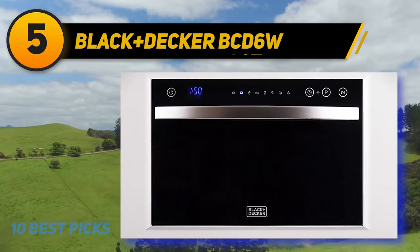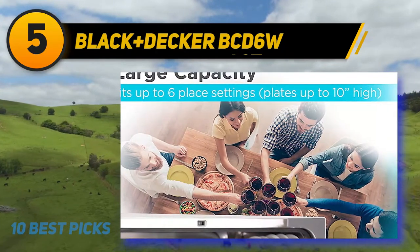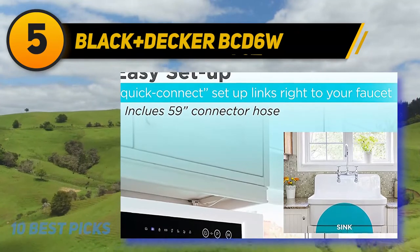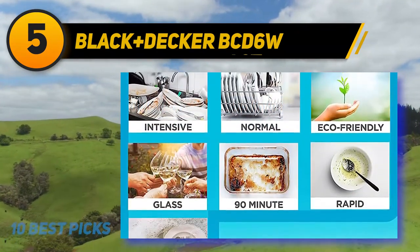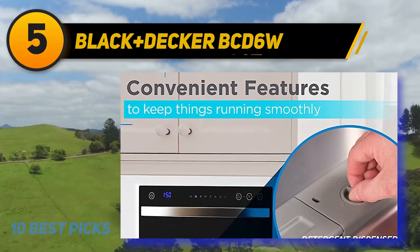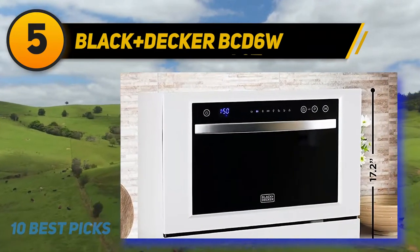This model BCD6W is a small dishwasher with a lot of features. It efficiently holds a capacity of six place settings and accommodates plates up to 10 inches in diameter. You can opt for a delay time setting of up to 24 hours. This dishwasher comes with an LED display and electronic touch controls, and offers seven wash programs: intensive, normal, eco, glass, 90 minutes, rapid, and soak. It also has a child lock and a high efficiency rating.